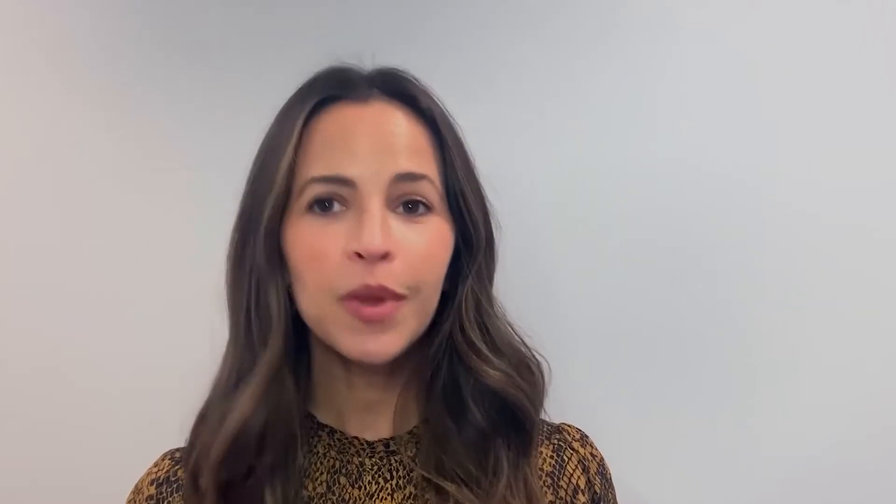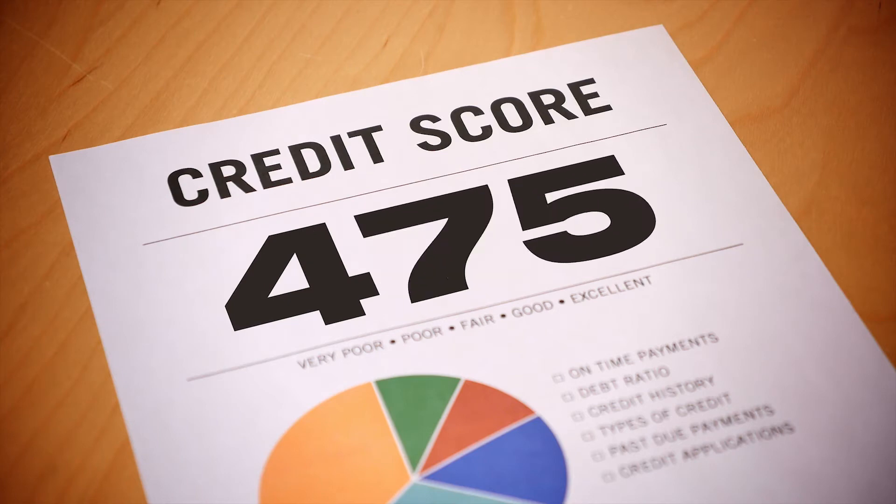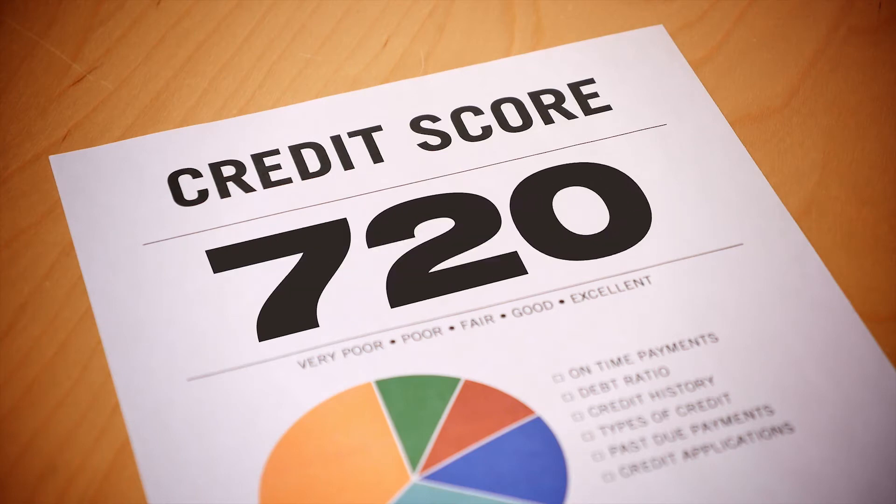Proof of earnings. As with renting, your pay stubs could help show proof of earnings for other applications. If you're applying for credit like a loan or car finance, then the financer will usually ask for proof of earnings, and providing your pay stubs can make this easy. Certain visa applications also require evidence of an income threshold you need to exceed. Sometimes these queries will come when you least expect them, so keeping your stubs will ensure you're equipped for any surprises.